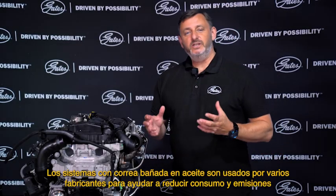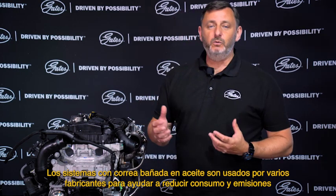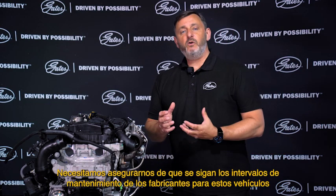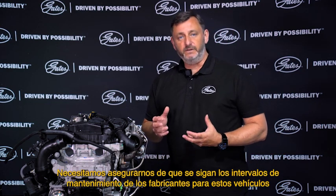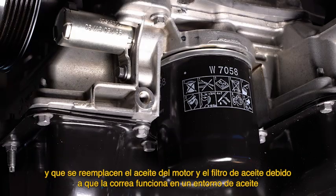Belt-in-oil drive systems are used by various vehicle manufacturers to help with fuel and emission reductions. We need to ensure the vehicle manufacturer's service intervals for these vehicles are followed, and the engine oil and oil filter are replaced due to the belt operating within an oil environment.